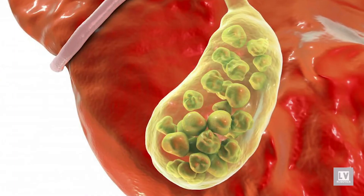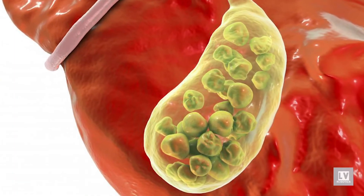The gallbladder can form stones. These stones can get stuck along the bile duct and cause pain or infections. Sometimes, if the stones get caught into the common bile duct, it can cause yellowing of the skin called jaundice. If the stone gets stuck near the pancreas, it can also cause pancreatitis.